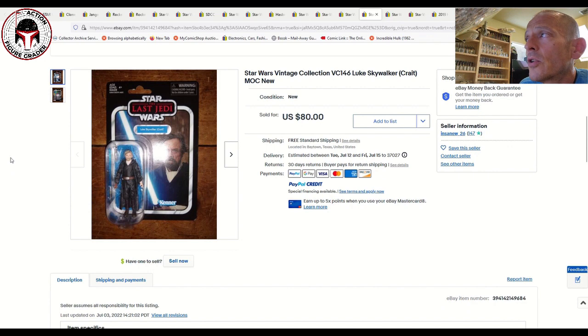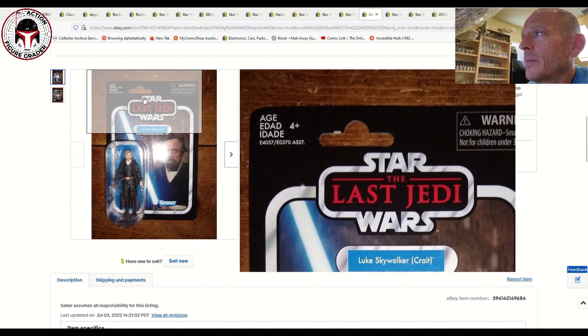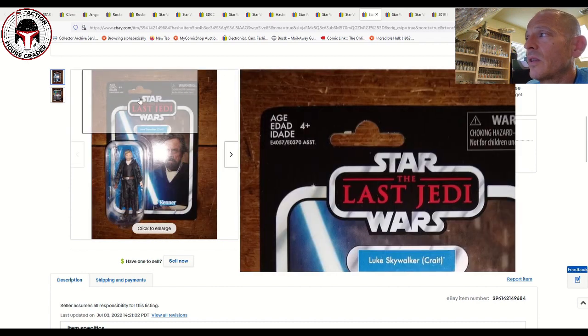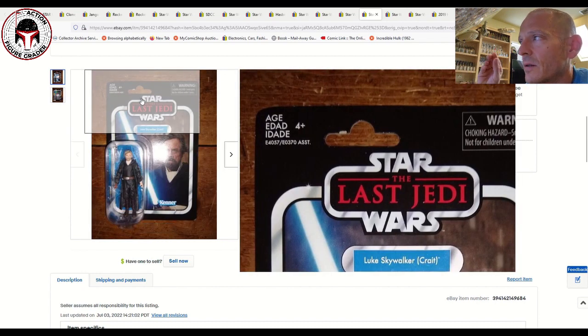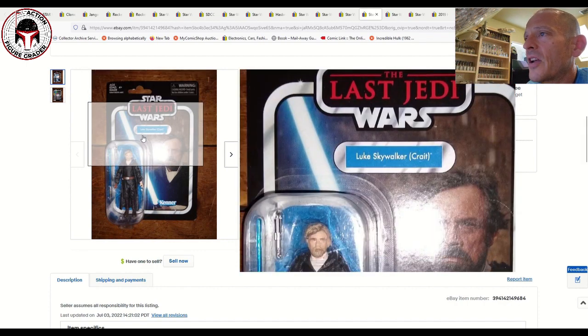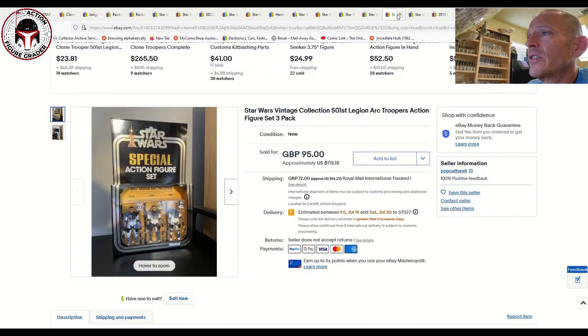This is the Luke Skywalker Crate VC-146. Pretty clean example, but it looks like it had a little wear around the hang tab — some litho damage there. That still sold for $80, which is kind of in line with where this one has been selling: $75 on the low end up to about $85 or $90. I'd be more patient and pick up one that's super mint and super crispy.